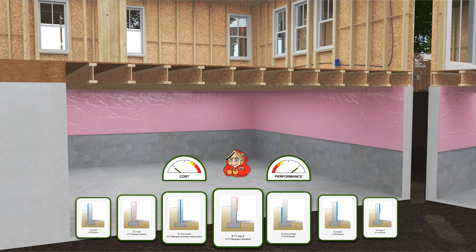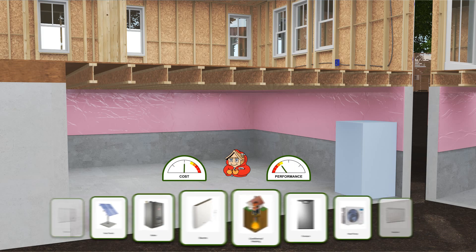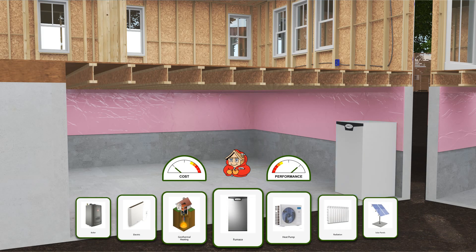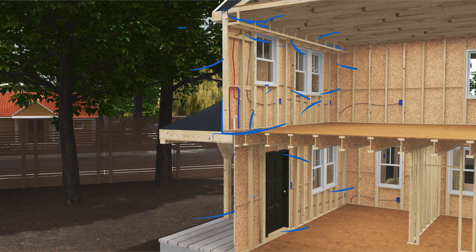No matter the budget, we optimize your home's energy performance by combining modeling software with proven real-world solutions, like our innovative Nelson Energy Seal, which protects your home from uncomfortable drafts and needlessly high energy bills.